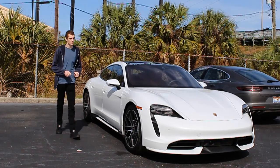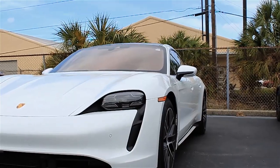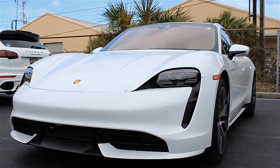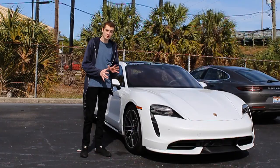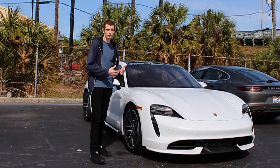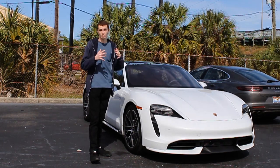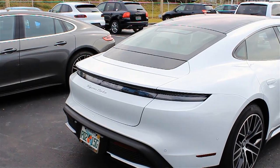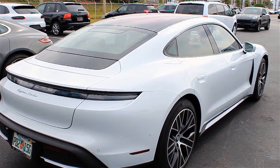I'd like to begin today's review by looking at the exterior of the Taycan Turbo. You can really tell Porsche put a lot of thought and effort into designing the exterior of this model. It's got a really beautiful look that is kind of traditional in many ways, similar to older Porsche models, but it's also been updated with new modern styling and technology — modern yet traditional, harkening back to legendary models like the 911.